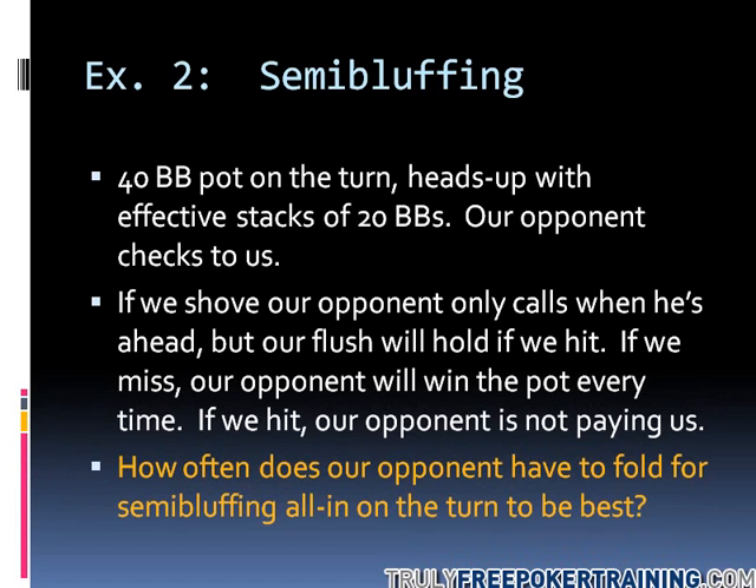Let's take a look at a semi-bluff again. I've got a short-stacked situation just because it keeps the math nice and simple. We've gotten to the turn — there's 40 big blinds in the pot, we're heads up, and there's only 20 big blinds behind. Our opponent checks to us and we have a choice.